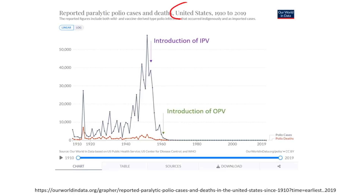Let's talk about how successful these vaccines have been. Looking at the United States from 1910 to 2019, in blue we have polio cases and in red we have polio deaths. With the introduction of the IPV vaccine, there was a dramatic reduction in the number of cases. With OPV introduction, we had essentially eliminated polio in the United States.